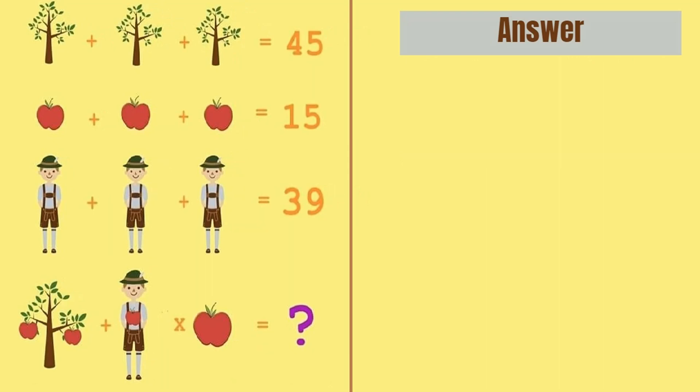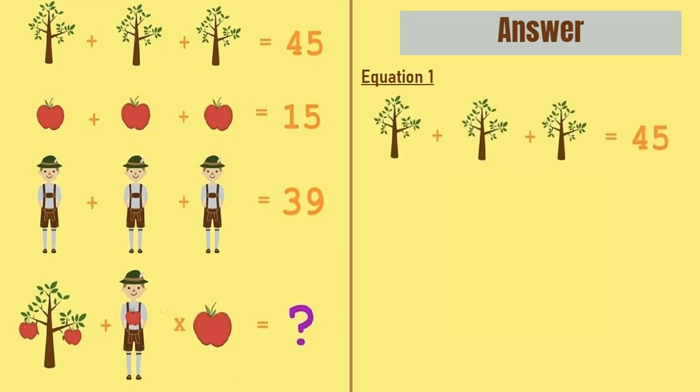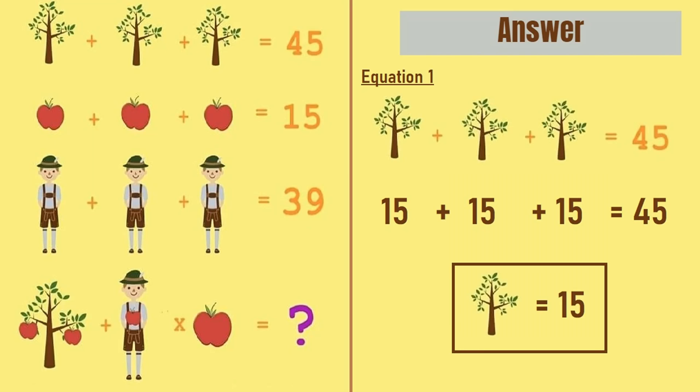Hope everyone has given their answer in the comment section. Now I will tell you the correct solution of this puzzle. So let's take equation number 1, which says a tree plus a tree plus a tree is equal to 45. So 15 plus 15 plus 15 is equal to 45, meaning a tree is equal to 15.